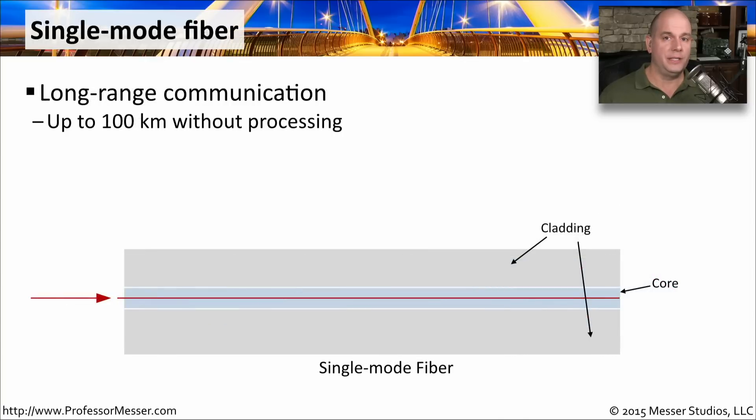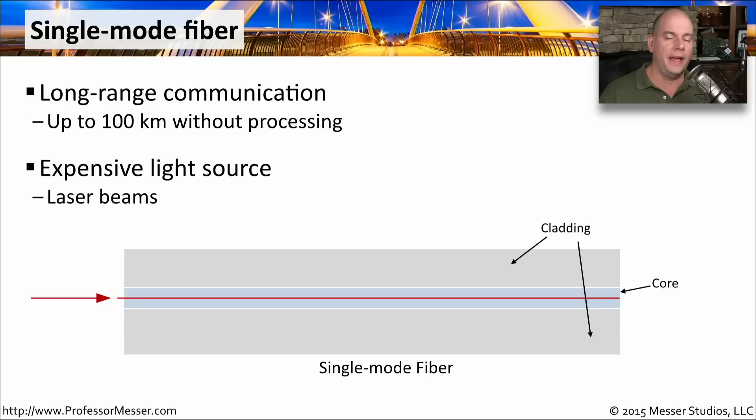If you need to go very long distances, you're probably going to use single mode fiber, which is designed for distances up to 100 kilometers in some instances. You can travel a very long way without having to regenerate the signal. As you might expect, this is a more expensive endeavor than multimode fiber — not only is the fiber itself more expensive, but the devices on the ends cost more because they need to send a much stronger light, typically using lasers rather than LEDs.